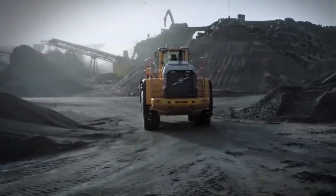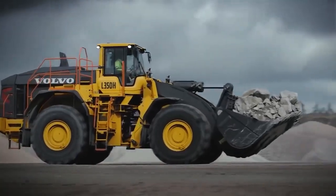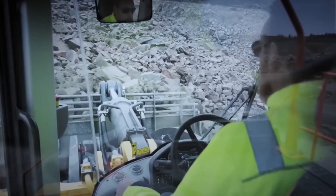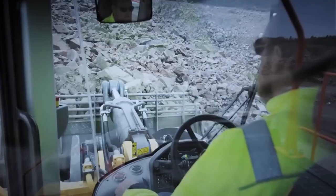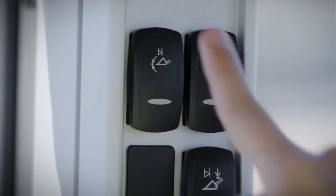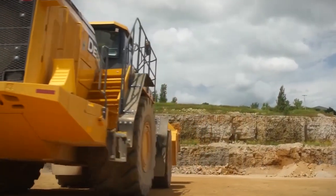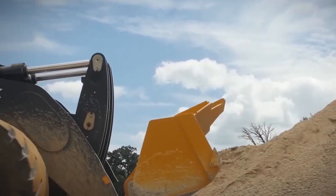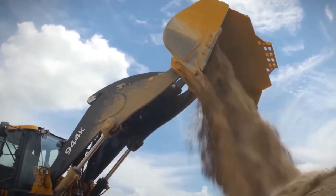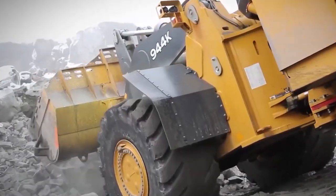Advantages of wheel loaders. Wheel loaders offer a number of advantages over other types of machines, including versatility — they can be used for loading and transporting materials, cleaning up spills, and building roads. Maneuverability: wheel loaders are highly maneuverable, making them ideal for working in tight spaces. Mobility: they are self-propelled, so they can be easily moved around the job site. Productivity: wheel loaders can load and transport large amounts of material quickly and efficiently.